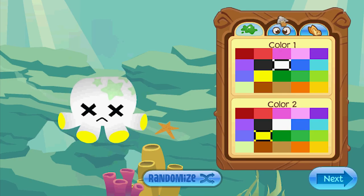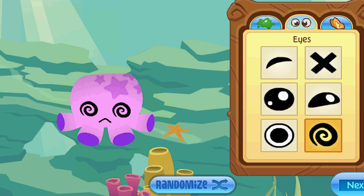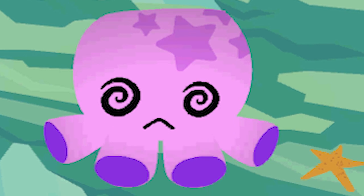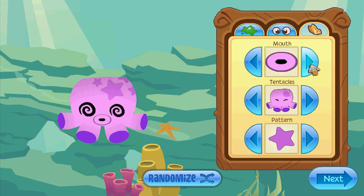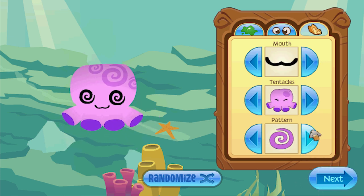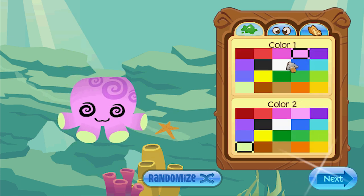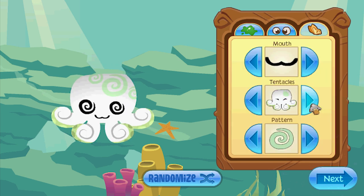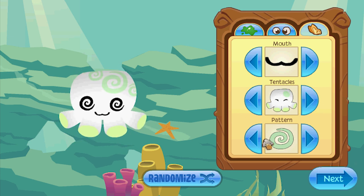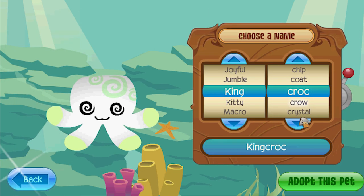Another one - oh, octopus, one of my favorites. These are kawaii. They're triple kawaii. Look at these eyes. I'm getting hypnotized just staring at it. I'm in a trance right now. I'm getting very sleepy. I had to look away. That's a weird mouth. Hearts, stars, swirls - we'll do swirls. There we go. He looks weird - his tentacles are all short. King Crystal.